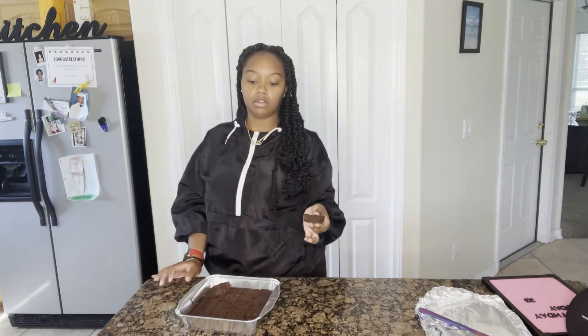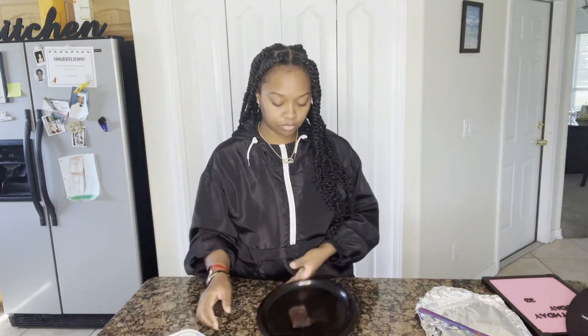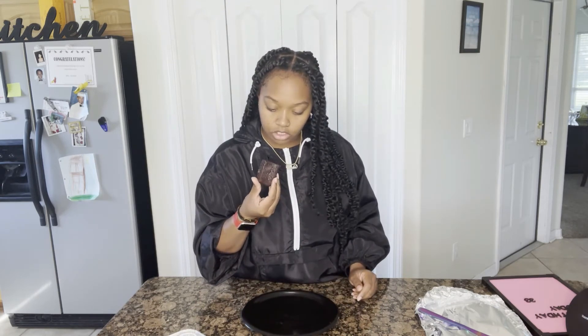I'm gonna heat up one of the pieces so it'll be like it was fresh yesterday. Alright, it's nice and soft now — let's taste it. I can see one of the chocolate chips in there. I'm burning my tongue off — but that's really good!